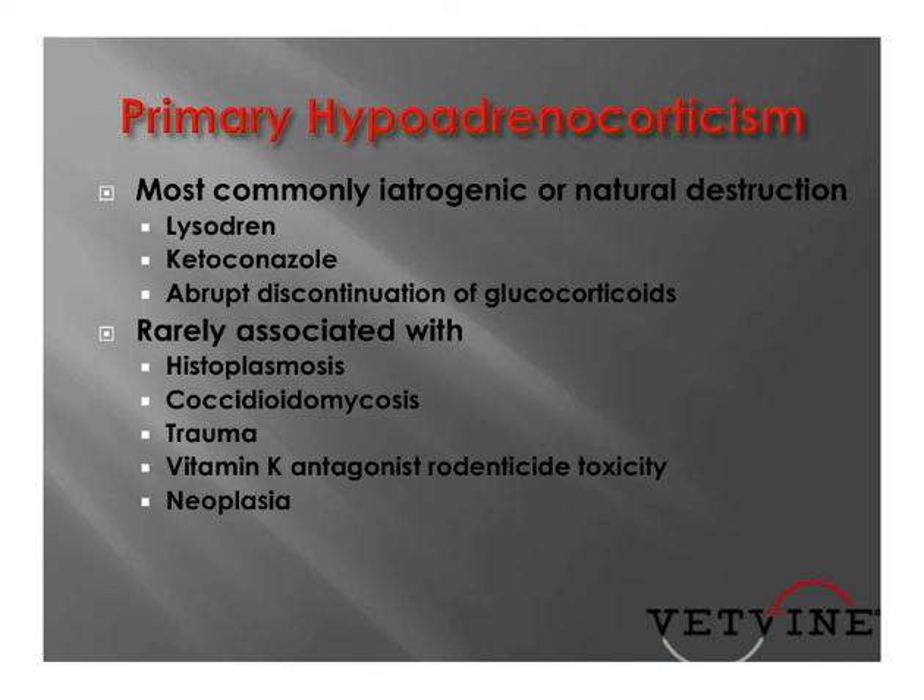Sometimes hypoadrenocorticism is due to iatrogenic causes or natural destruction. For example, if we've administered lysodren in treating Cushing's, or given ketoconazole,